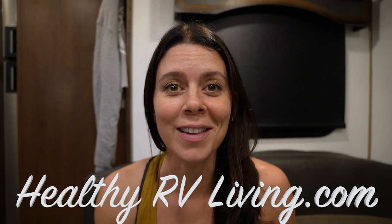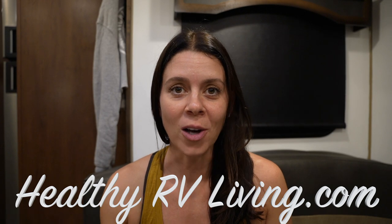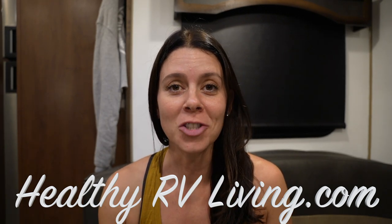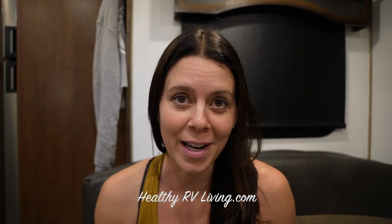Welcome to Healthy RV Living. I get a lot of questions about travel day — how do we handle it, how do we maneuver it? So today I'm going to share all of our tricks that we use on travel day. Erin and I have a big week of travel ahead: tomorrow we're traveling 500 miles, the next day another 500 miles, then a day of exploring, then another travel day and another explore day. So our week is jam packed.